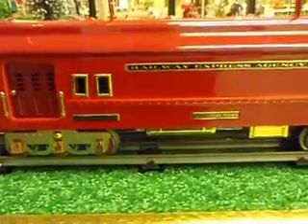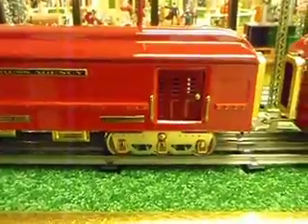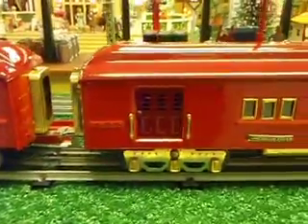This car I got from Reichart out at York. It was the extra baggage car they made for the President Special. And here's the flyer cars.